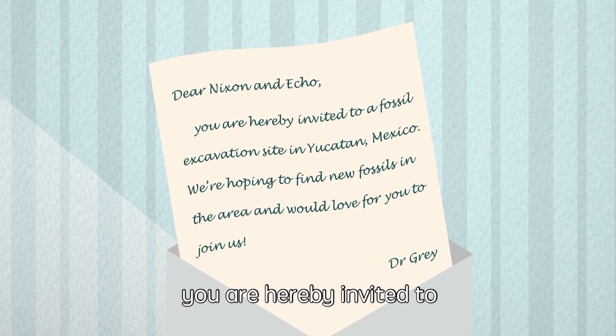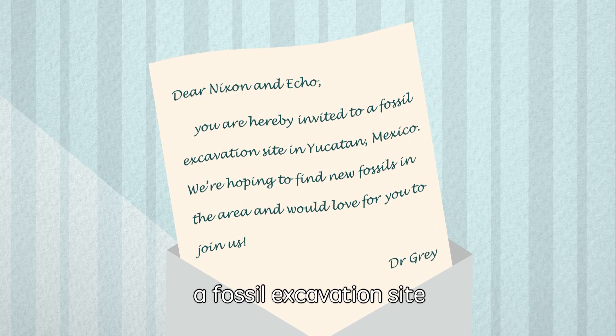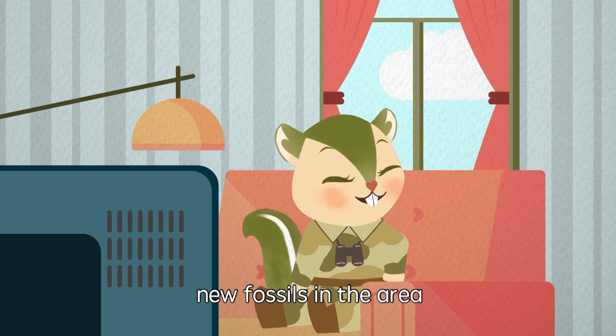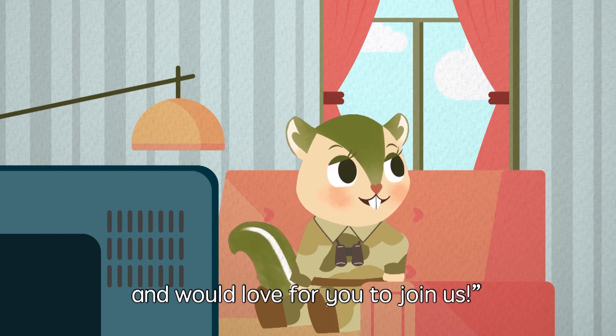Dear Nixon and Echo, you are hereby invited to a fossil excavation site in Yucatan, Mexico. We are hoping to find new fossils in the area and would love for you to join us.